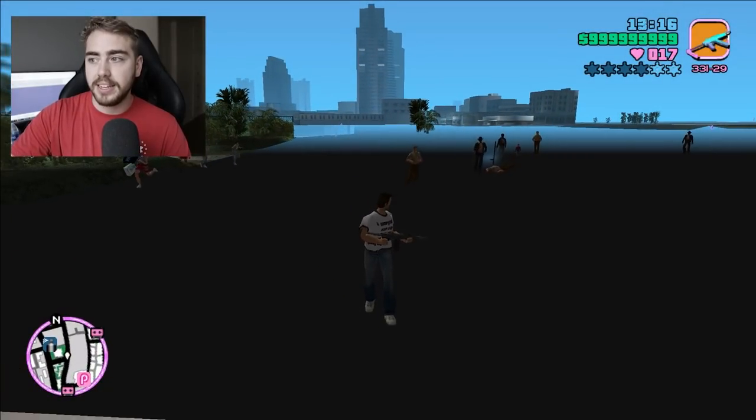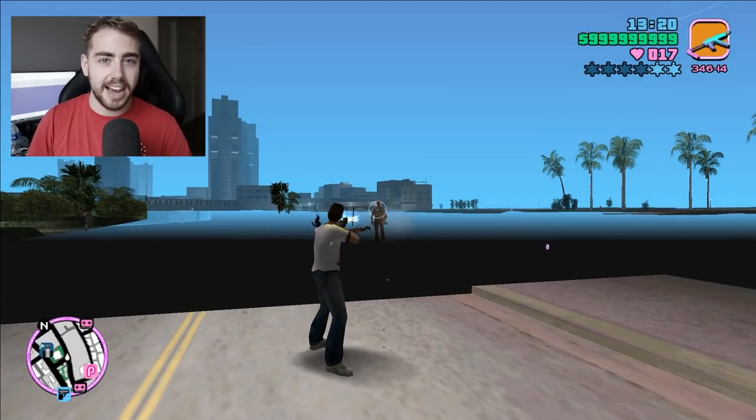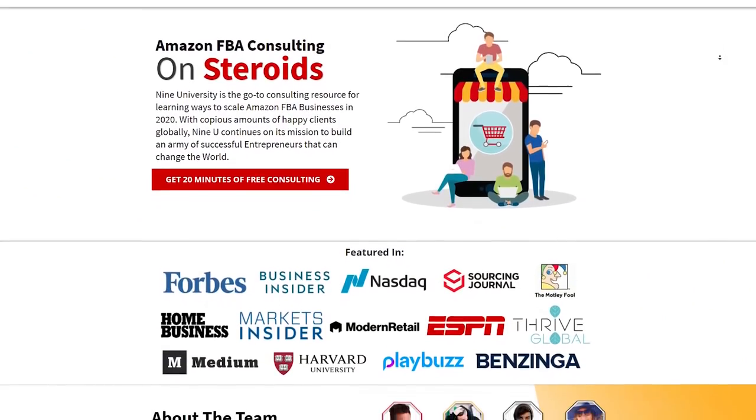But before we get into the 9 easter eggs in Grand Theft Auto, we've actually got a sponsor for this video — 9University. So what exactly is 9University?